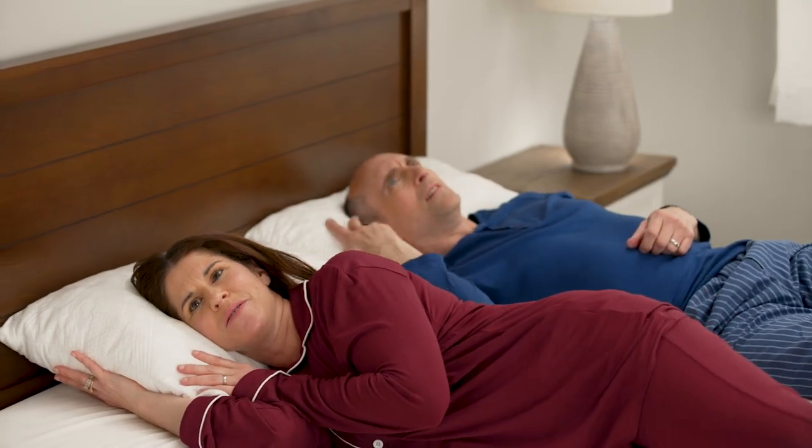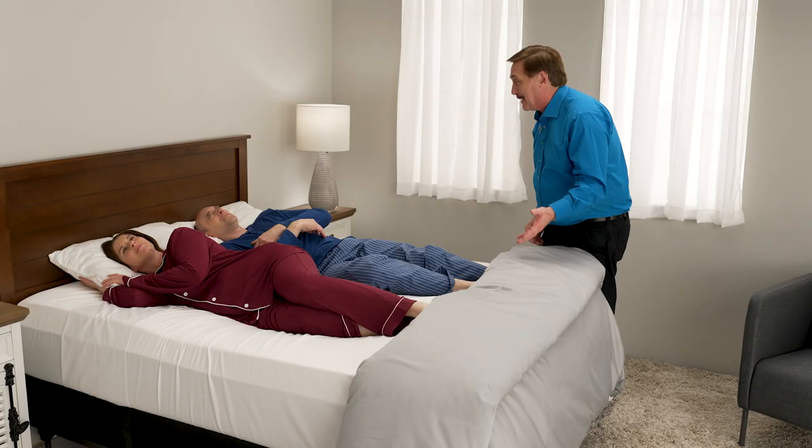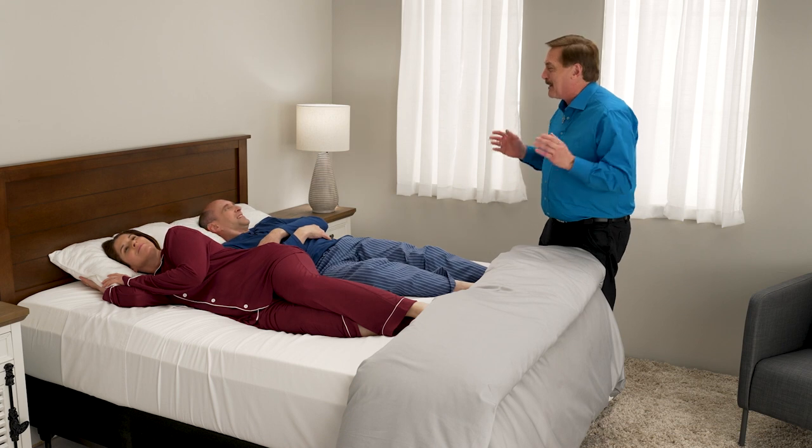Wow, it's so soft and smooth. It's cool to the touch. How did you do that? Well, we took MyPillow's patented fill and combined it with this new technology that we didn't have back when I invented MyPillow, to bring you the best pillow in history.